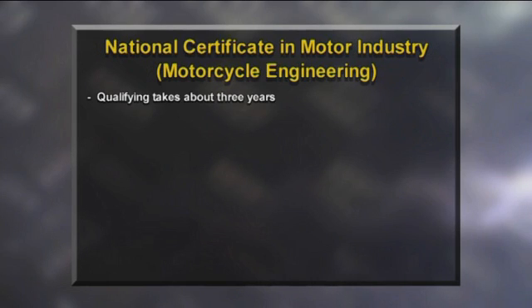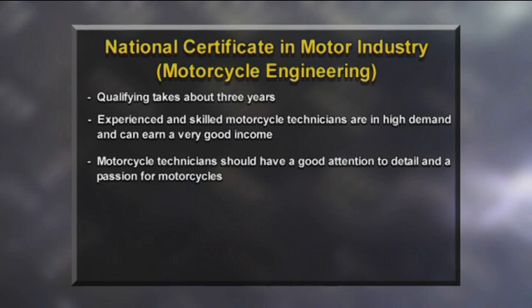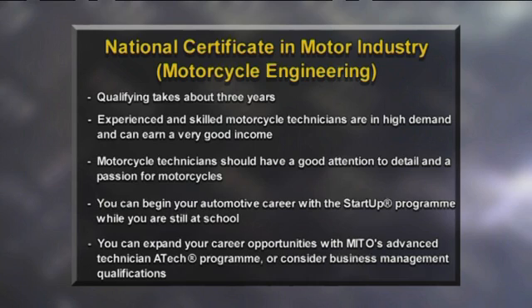Qualifying takes about three years. Experienced and skilled motorcycle technicians are in high demand and can earn a good income. Motorcycle technicians should have a good attention to detail and a passion for motorcycles. With the startup program you can gain unit standards towards your apprenticeship and have the chance to impress a potential employer. You can expand your career opportunities with MITO's Advanced Technician ATEC program or consider business qualifications.